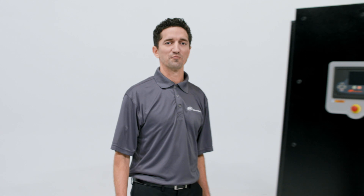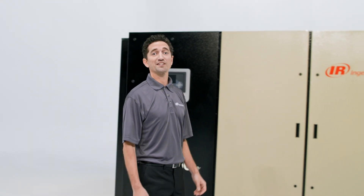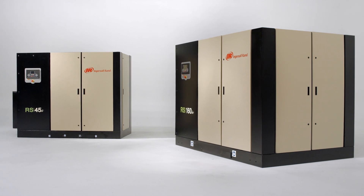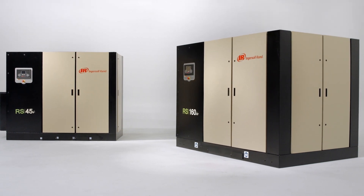At Ingersoll Rand, we know the difference between a great air compressor and a good one begins with exceptional engineering, ingenuity, and reliability. That's why our next generation R-series oil-flooded rotary screw air compressors give you everything you need and more.